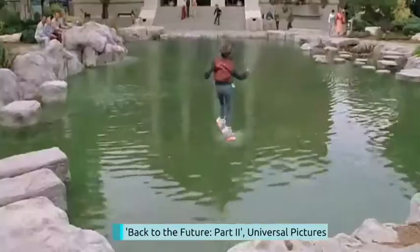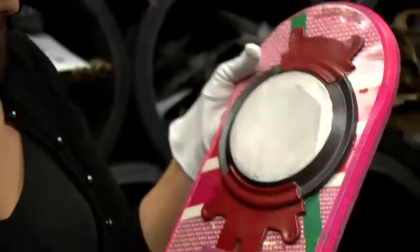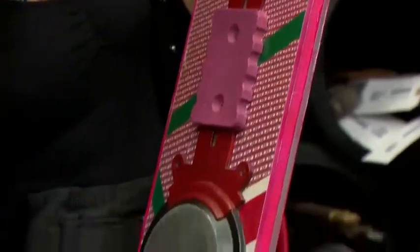Among the items up for grabs are the iconic hoverboard from Back to the Future 2, valued at £14,000 to £18,000. Doesn't fly in real life though, just so you know.